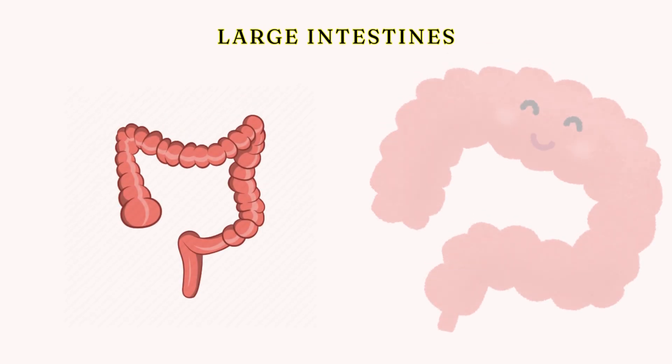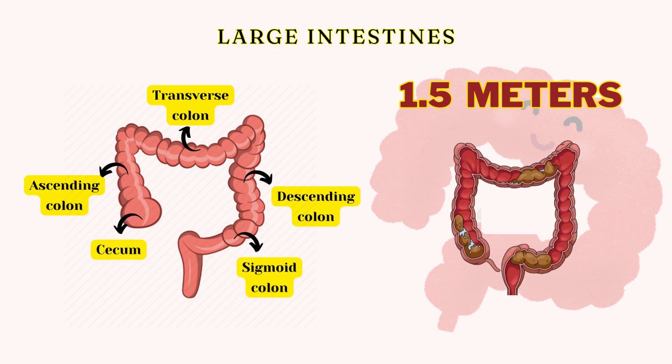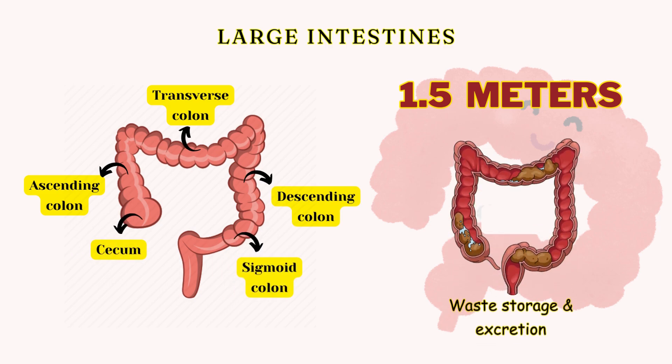Next is the large intestine, about 1.5 meters long. It consists of the cecum, colon, rectum, and anus, where waste is stored and eventually excreted.